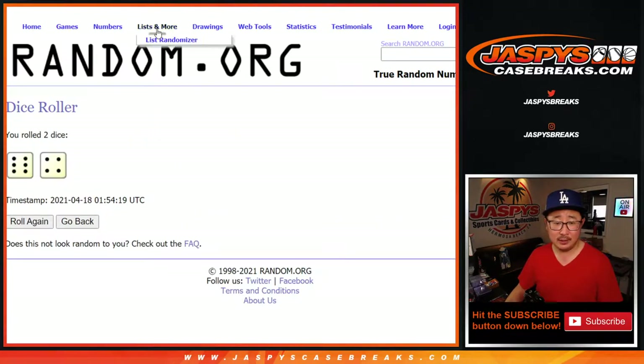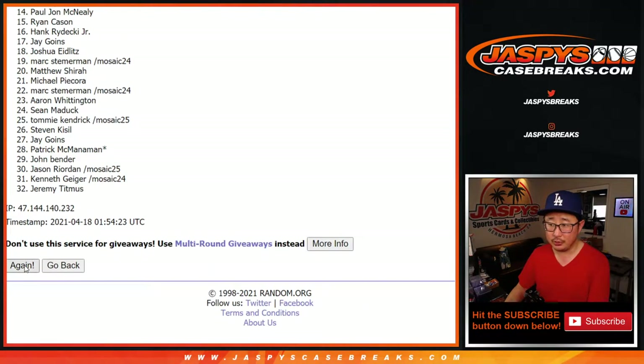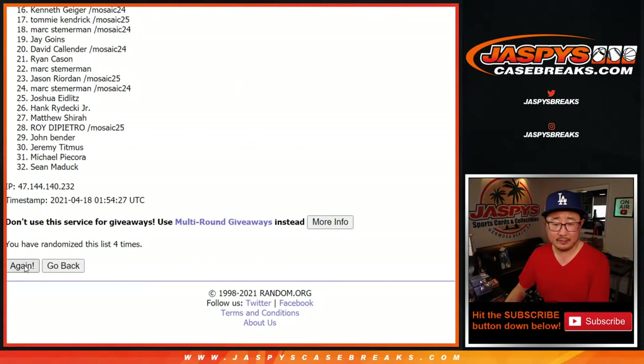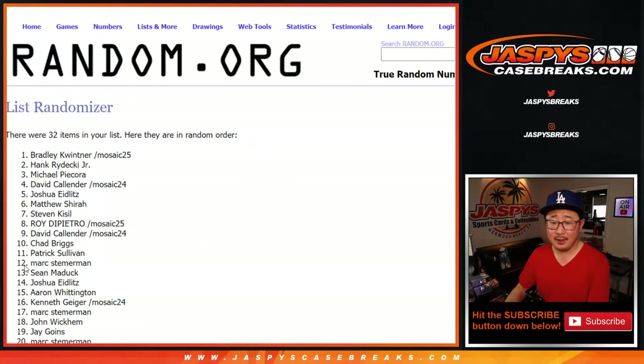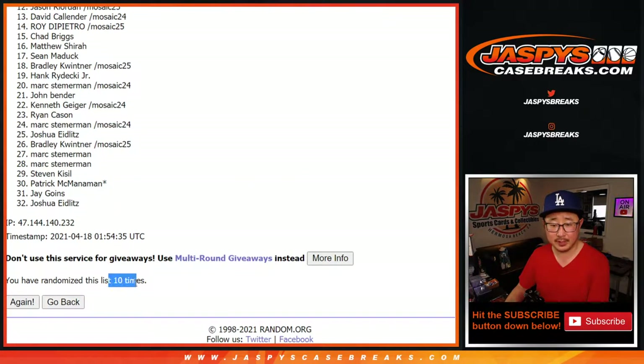Let's randomize it. 6 and a 4, 10 times for names and teams. Counting 1 through 10 for the randomization. And the 10th and final time — 6 and a 4. There you go, 10 times right there.